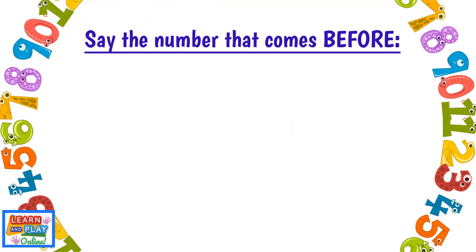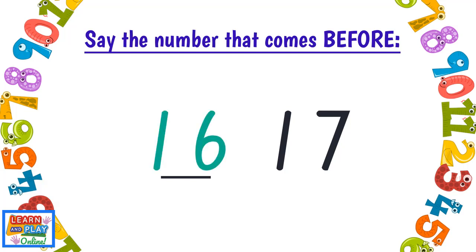Say the number that comes before. One — Zero. Six — Five. Seventeen — Sixteen.